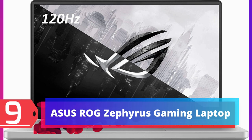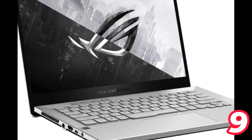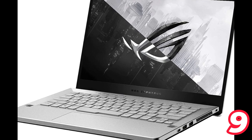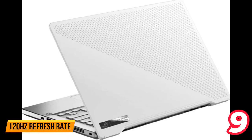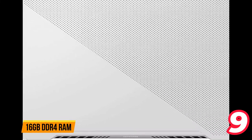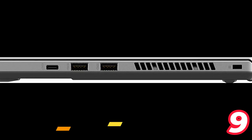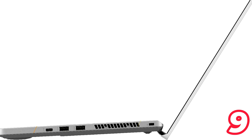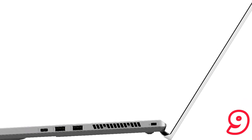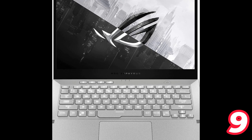Number 9: Asus ROG Zephyrus G14 Gaming Laptop. The Asus ROG Zephyrus G14 is a powerful and portable gaming laptop featuring a 14-inch Full HD display with a 120Hz refresh rate, an AMD Ryzen 9 processor up to 4.30GHz, 16GB DDR4 RAM, and a 1TB SSD. It also has an NVIDIA GeForce RTX 2060 Max-Q graphics card with 6GB GDDR6 dedicated video memory, making it VR ready. The keyboard has white backlighting, it weighs only 3.64 lbs, and the laptop runs on Windows 10.